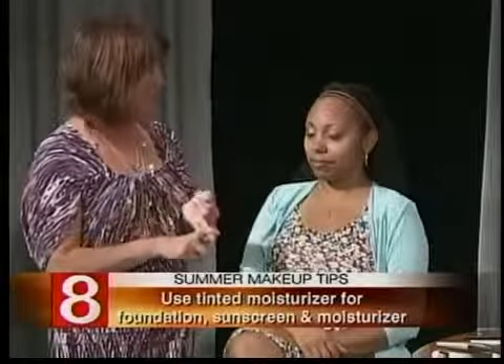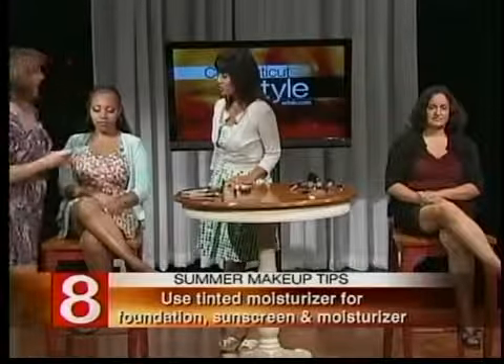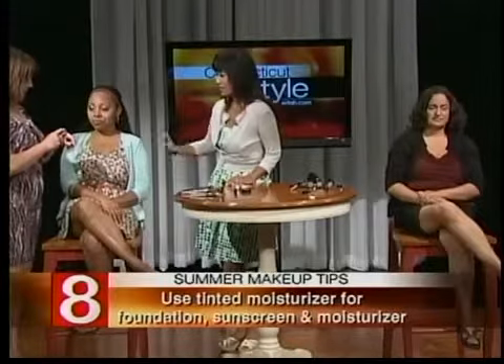The second thing that works for everybody is a tinted moisturizer. The great thing about that for summer is it's got three things in it already: SPF, moisturizer, and a little tint. It evens out your skin and it doesn't look heavy, so you have that slight tan look with a nice tone. Even if you're fair, you can get this in a variety of colors — they come in shades for dark skin and for light skin. You can see it just gives her enough coverage so that she looks nice and smooth without looking cakey.